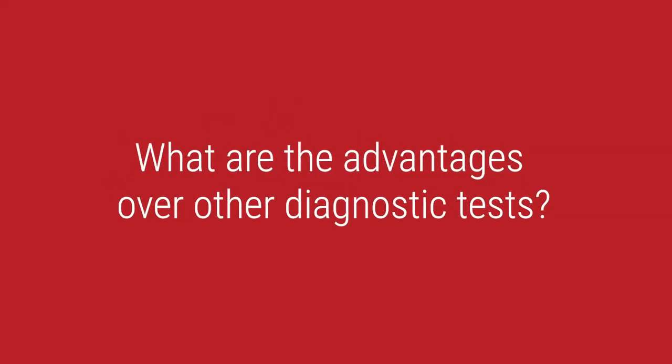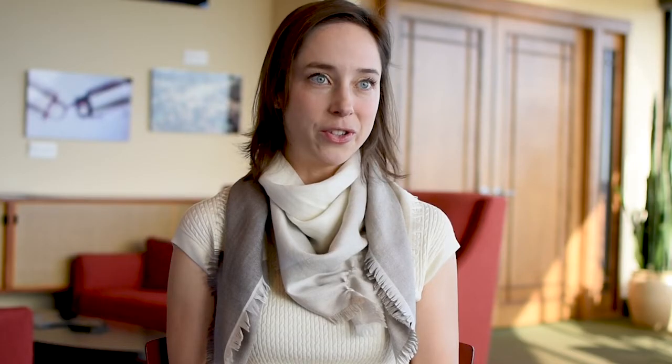Seronegative Sjogren's disease patients who are blood test negative really don't have many easy options for getting a diagnosis. There is a group of folks who have developed something called a show panel, but the problem is that it doesn't pan out diagnostically in a real-life population. We are trying to use our panel to really fill that gap in a way that is meaningful to patients.